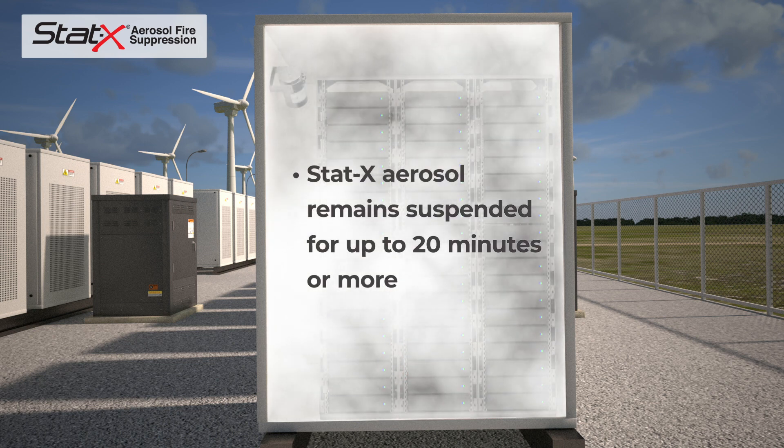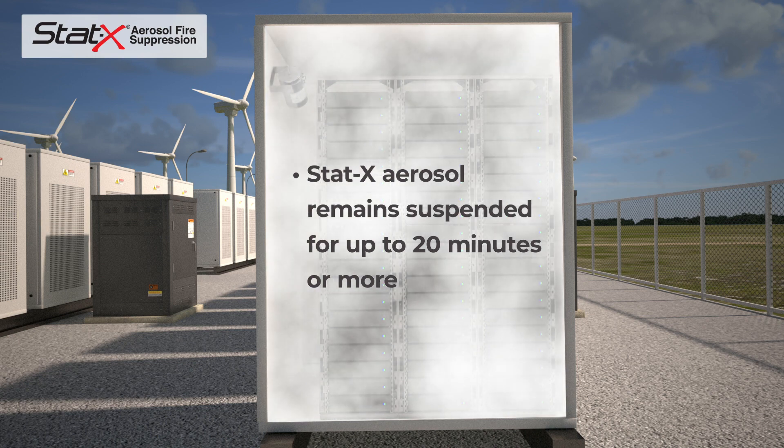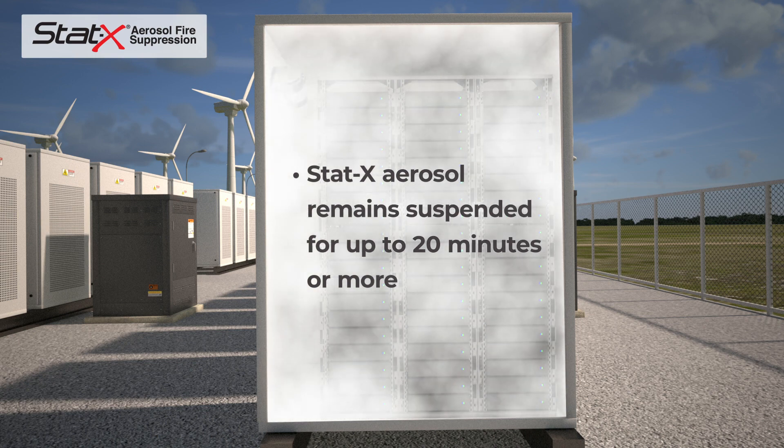The aerosol typically remains suspended for up to 20 minutes or more, significantly longer than most other agents, preventing propagation or re-ignition of the fire.